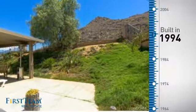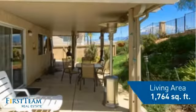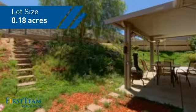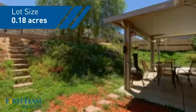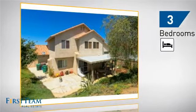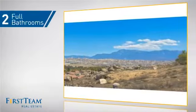This property was built in 1994 and features over 1,700 square feet of space, giving you a spacious layout to play host or kick back and relax after a long day. Inside you'll find three bedrooms so everyone has a private space to come home to, as well as two full bathrooms.